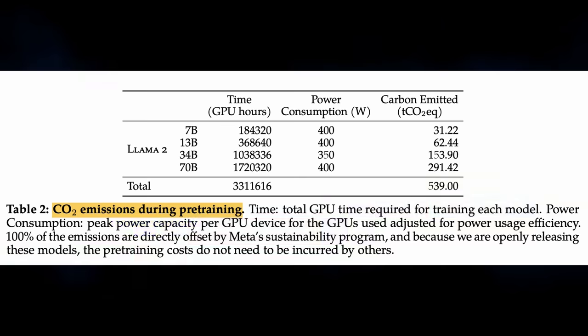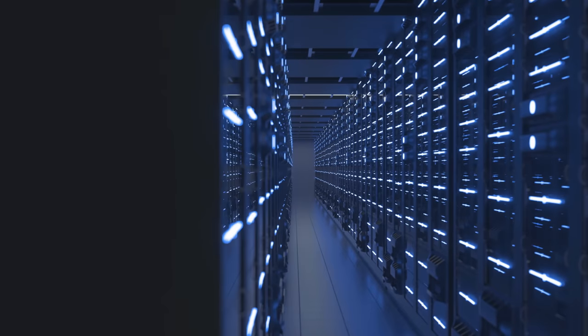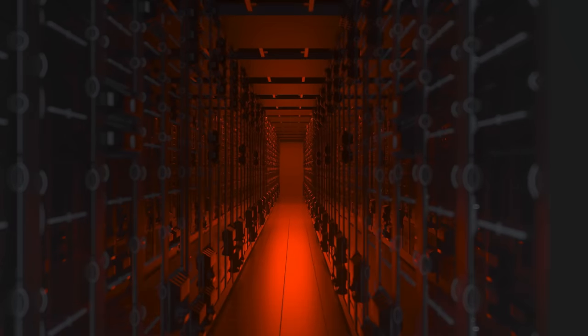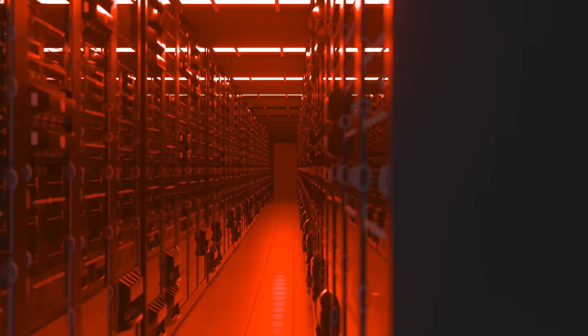Something I find really interesting: they actually talk about carbon emissions as part of their white paper and announcement. During the training process, these models take an enormous amount of compute power, and all of that compute power is powered by electricity, which produces carbon emissions. Noting the efficiency and detriment to the environment, I see as a good thing.